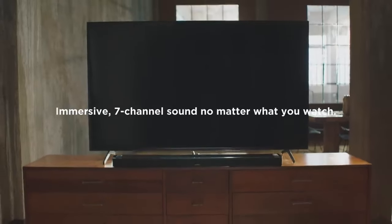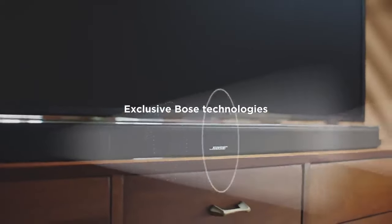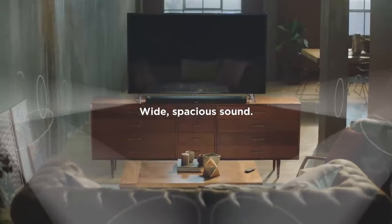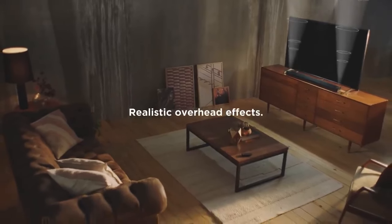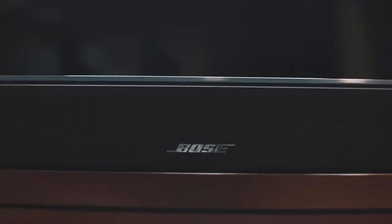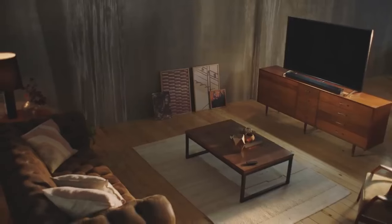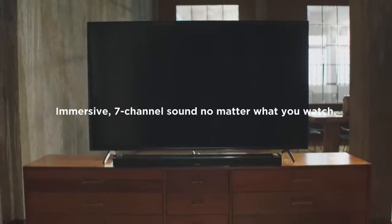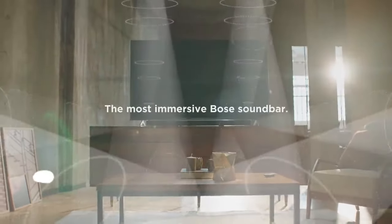If the Smart Soundbar 900 has been released, you might find features such as: voice control, with built-in voice assistants like Amazon Alexa or Google Assistant; wireless connectivity via Bluetooth and Wi-Fi for streaming music from your devices; virtual surround sound using advanced audio processing techniques; and smart home integration allowing you to control the soundbar alongside other smart devices in your home.